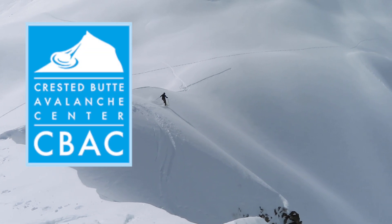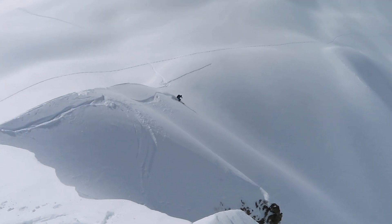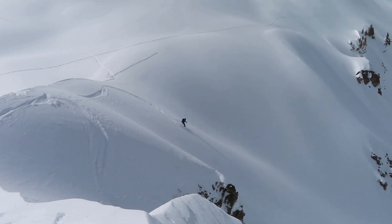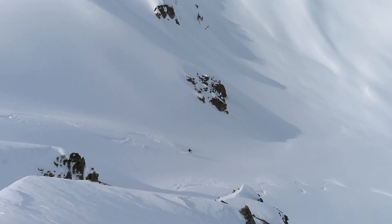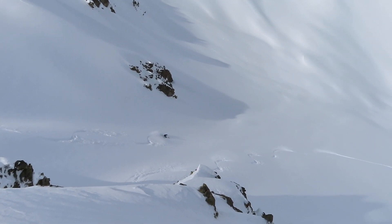Hello! This is Evan with the Crested Butte Avalanche Center. We're going to take a different style to our videos today. Instead of standing in a snow pit describing snowpack structure, we're going to do our best to describe our decision making in the field on a tour Sunday, December 15th, with the current avalanche problems.